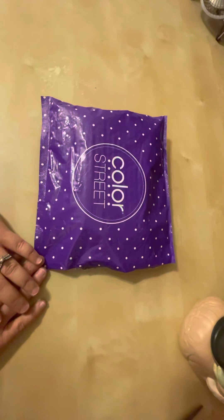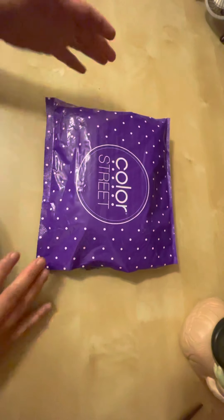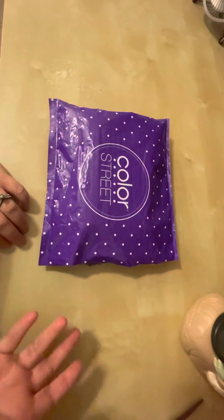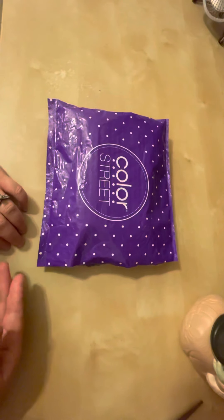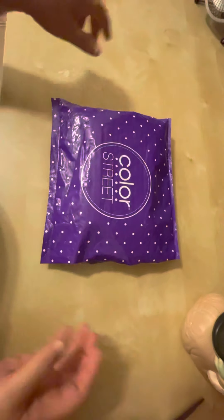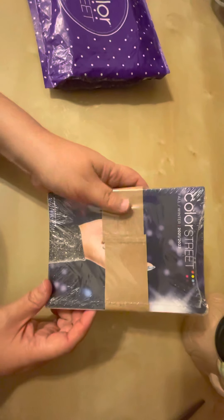Hi everybody, it's me, Charlene, and I am going to be revealing my Color Street Fall Bundle Pack that just came in the mail today. I already cut it open because my scissors are kind of weak and it was going to take about five minutes just to cut it. But here are the sets that came in the bundle. It came with a catalog, a set of catalogs, which is actually really groovy, except everything's pretty much online anyway. But let's take a look at the nails that did come in.